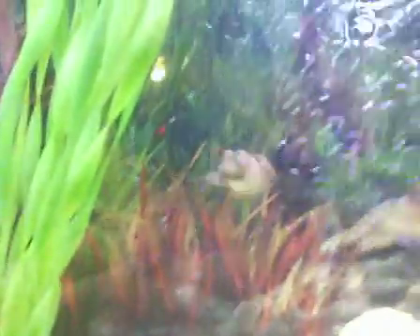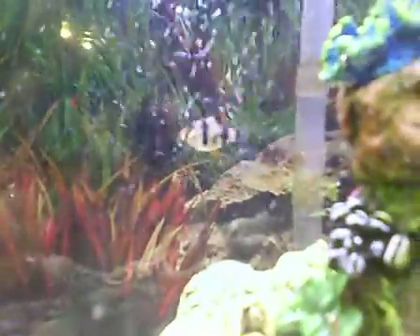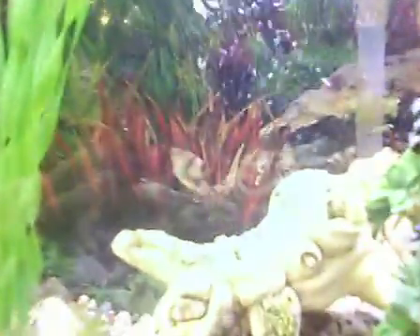Watch that tiger barb. Look at him go — he's a pro. Oh, there you go. He's munching away. I don't know where the other ones are right now. Look at him go, he's like a speedy guy. I should have named him Speedy, but he's Carl.